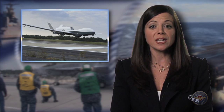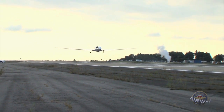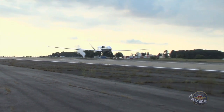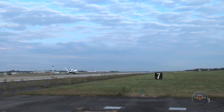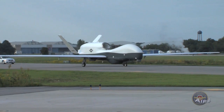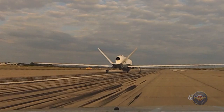Naval Air Station Patuxent River, Maryland is now home to three of the Navy's persistent maritime unmanned systems. The first MQ-4C Triton aircraft arrived in September after a successful cross-country flight originating from Northrop Grumman's Palmdale, California facility. The flight marked the transition from initial flight tests to testing that will demonstrate Triton's capability to perform operational missions in the maritime domain. This is an enabler and a game-changing capability that will be blended with our P-8s to make sure that our fleet has the right maritime surveillance capability today and into the future.